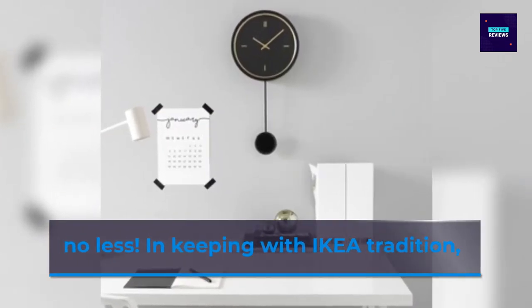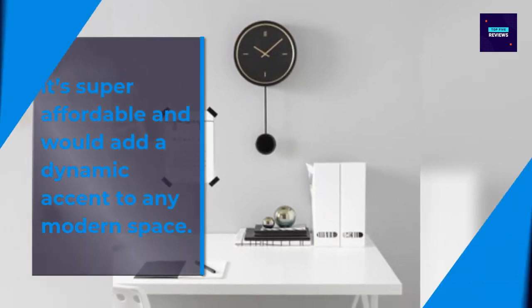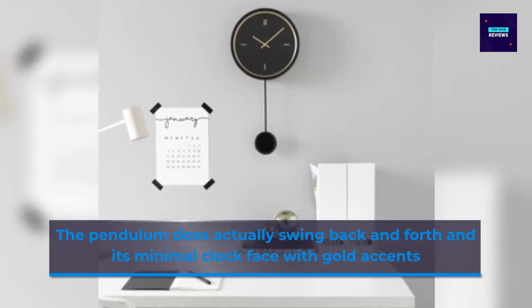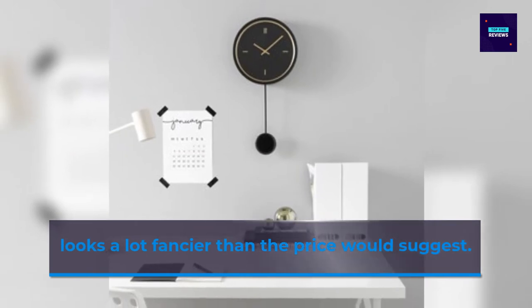And it has a pendulum, no less. It's super affordable and would add a dynamic accent to a modern space. The pendulum swings back and forth on a clock face with gold accents. It looks a lot fancier than the price would suggest.